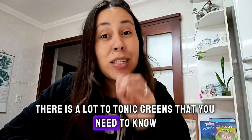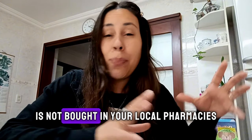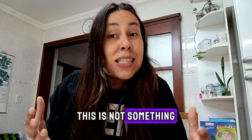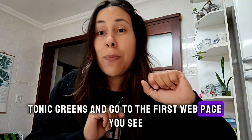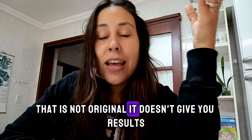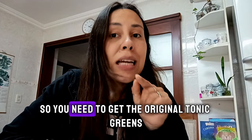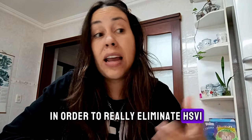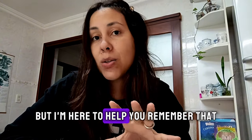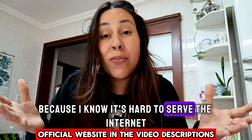There is a lot about Tonic Greens that you need to know, so I need you to pay close attention and stay in this video up to the last minute. Because Tonic Greens, first of all, is not bought in your local pharmacies. This is not something you can just type up on the internet and go to the first webpage you see, because I have seen people do that. When you purchase a Tonic Greens that is not original, it doesn't give you results. Sometimes you can't even get a refund, and sometimes it can actually give you pretty bad side effects. So you need to get the original Tonic Greens. The only place you need to be going is their official webpage, and I left the link in the description box of this video because I know it's hard to surf the internet to look for these things — it's just a click away.